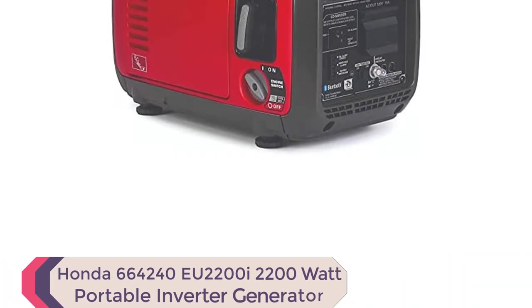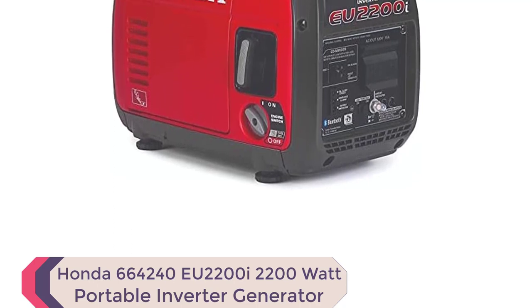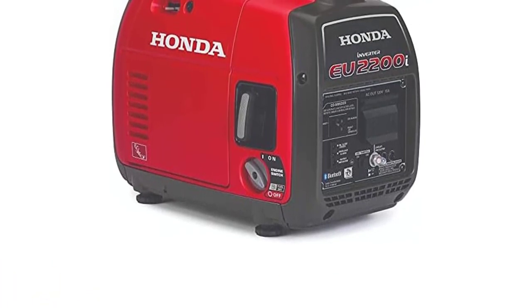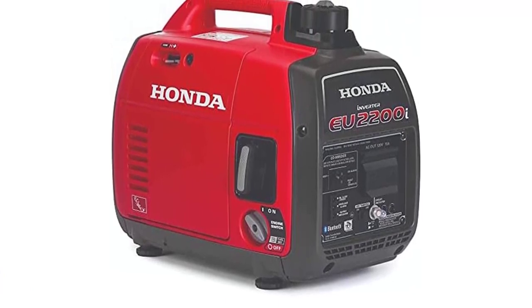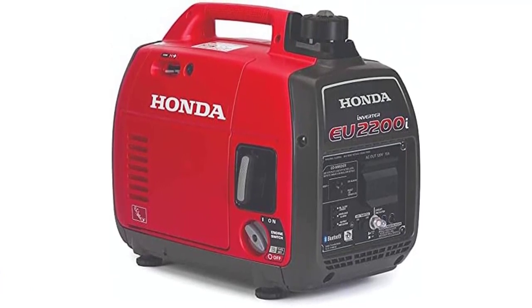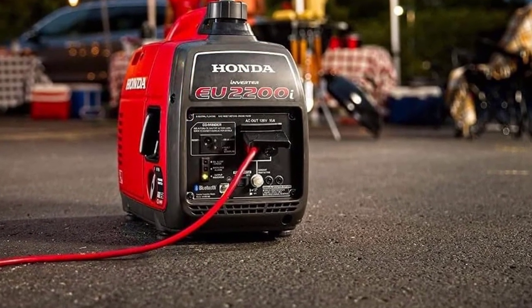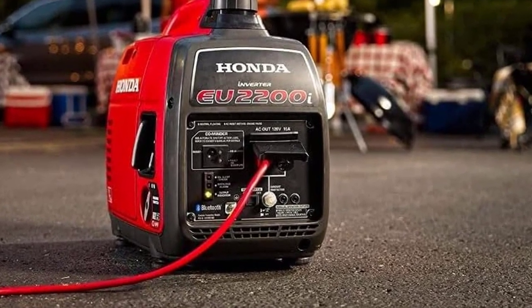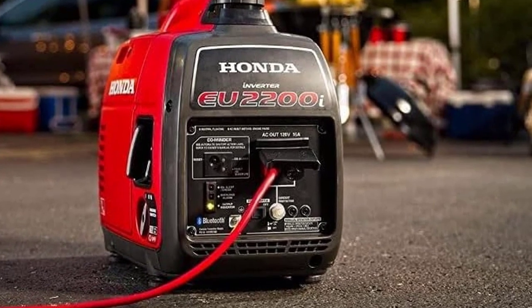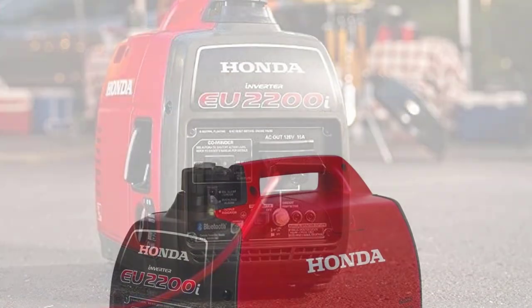Number 1: Honda EU2200i 2200W Portable Inverter Generator. The Honda EU2200i Portable Inverter Generator with CoMinder is one of the best inverter generators for mobile detailing. This popular generator is perfect for a wide range of applications, including camping, job sites, and home use. Its reliable power and exceptional fuel efficiency make it a top choice for those in need of power overnight or for more extended periods.